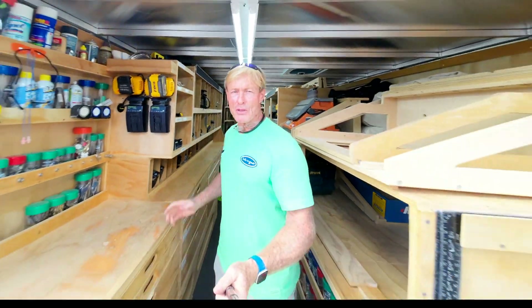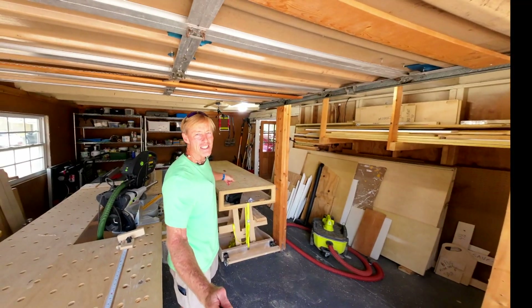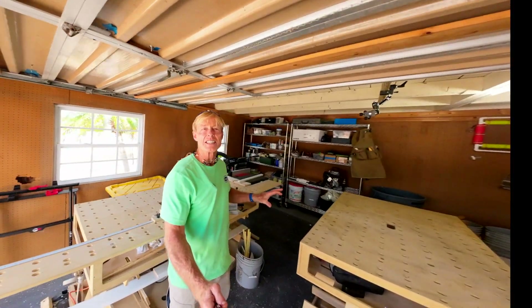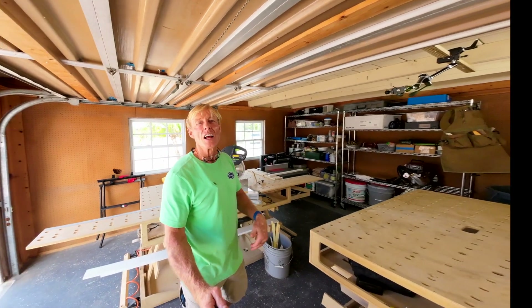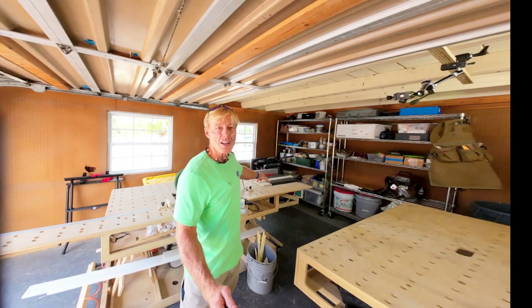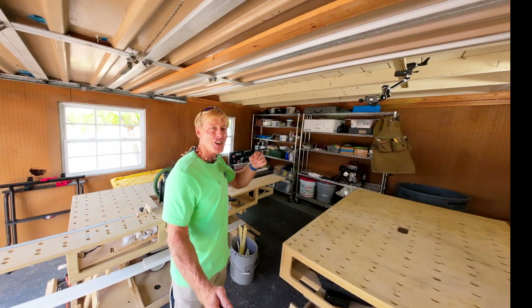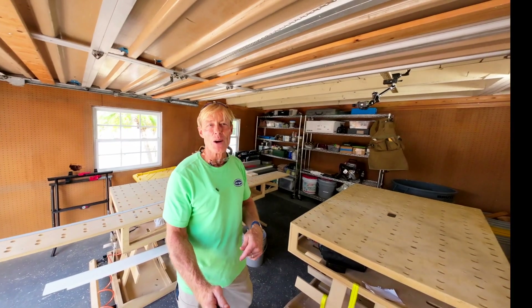If you want to get a set of plans to build a smart wood shop for yourself — a smart station, smart bench, or any of the accessories that work with the system like the smart cart, the router tables, or the cradle like this one I just built that holds up the new SawStop CTS — there's a link in the description of this video down below.